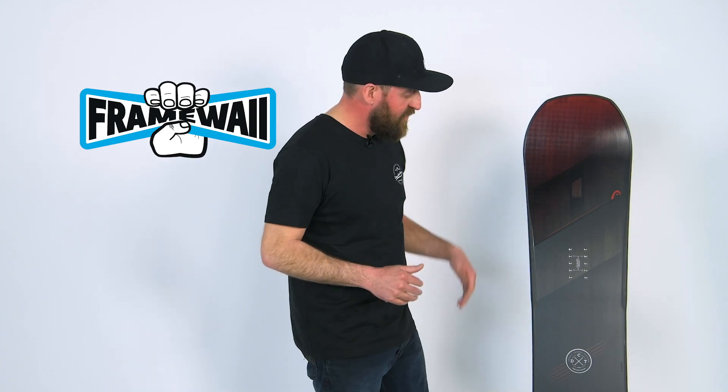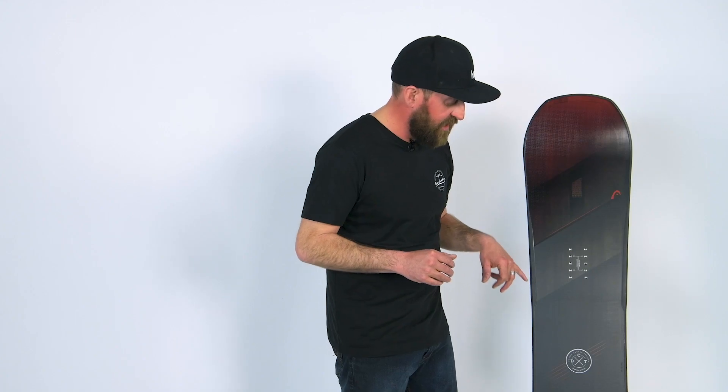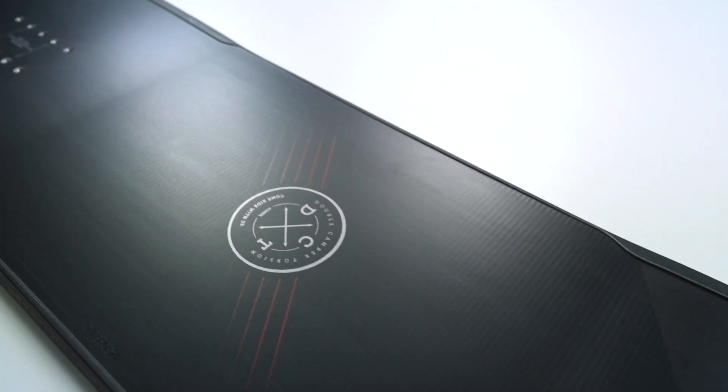We also have the amazing award-winning frame wall construction. I'm a full-time instructor and people are consistently slamming into my boards in the lift lines. I have never seen a sidewall hold up as well as I have with the frame wall on the Instinct.